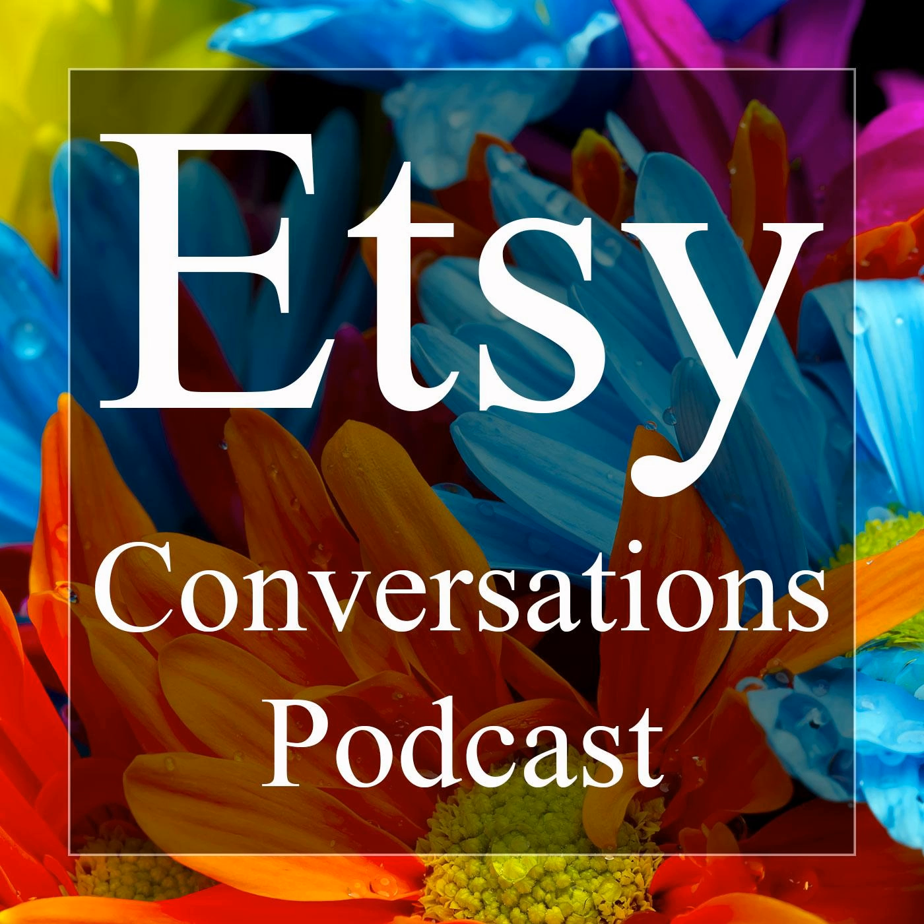Welcome to the Etsy Conversations podcast, featuring inspiring interviews with Etsy shop owners, hosted by Ijama Elazu.